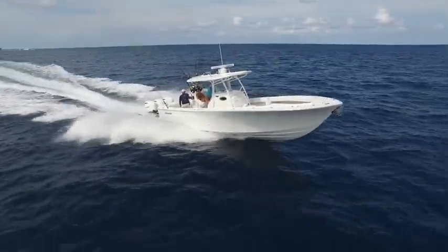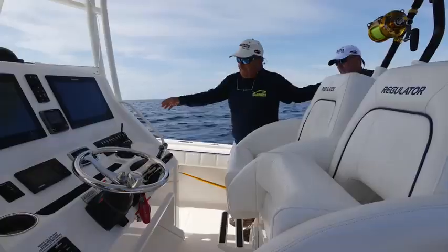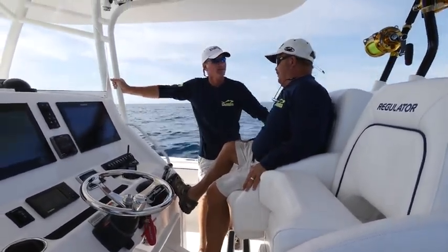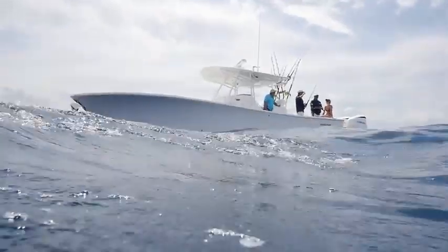On a boat like this, range comes to mind. If you're going to make a long run, it's a comfortable place to do it. If it's rough, you're going to stay out and fish — there's no reason to come back in.